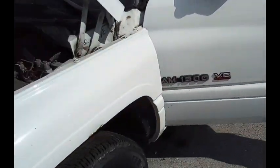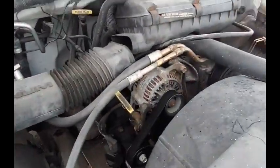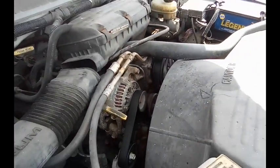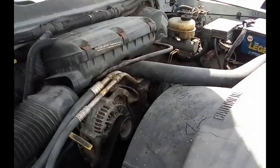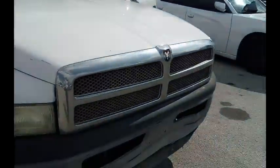This is a Dodge Ram 1500. As you can see and hear, it starts up. We're going to roll this car forward.